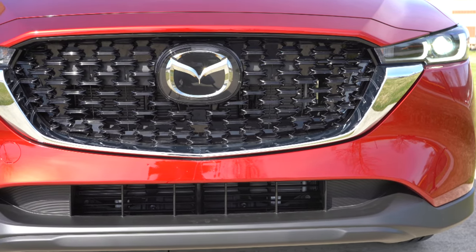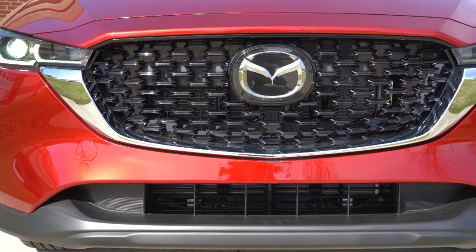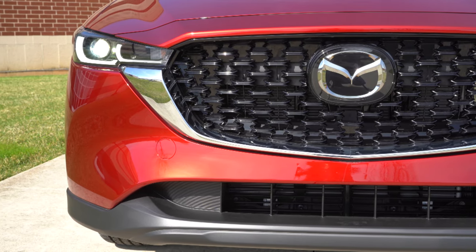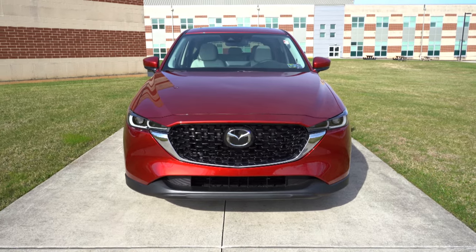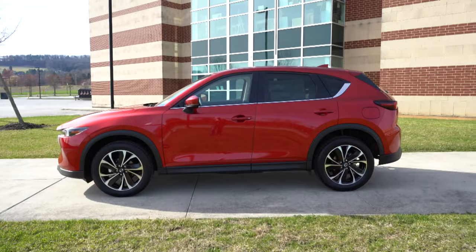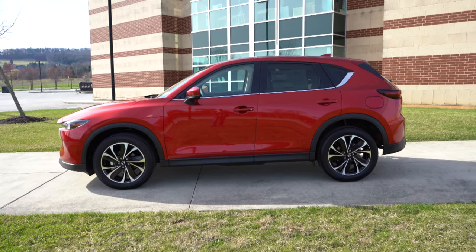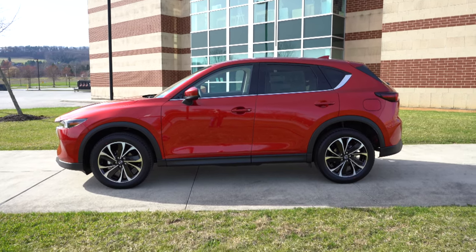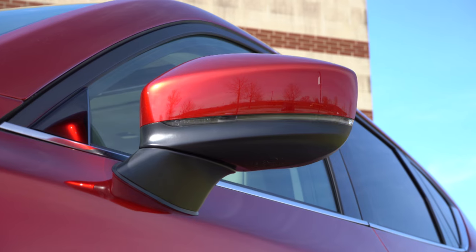The adaptive front lighting system comes standard with the turbo trim levels — when going around a bend at night, the headlights swivel based on steering angle to better illuminate what's around that bend. Moving to the side: roof rails are not standard but optional. Rear privacy glass comes standard across the board. Body-colored power-adjustable side mirrors come standard with LED integrated turn signals; turbo trim levels also add power folding side mirrors.